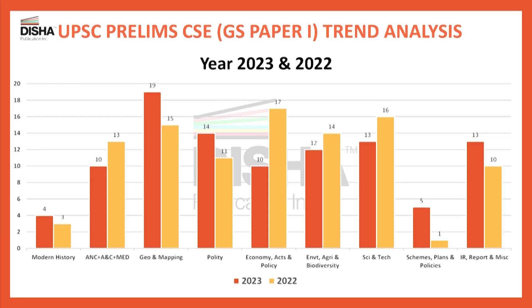Let's take a closer look at this bar graph to see which sections had more or fewer questions. The section covering Ancient History, Art and Culture, and Medieval History combined had 13 questions last time, and 10 this time. Similarly, for Economy, Acts and Policies, there were 17 questions previously, and this time there were 10.